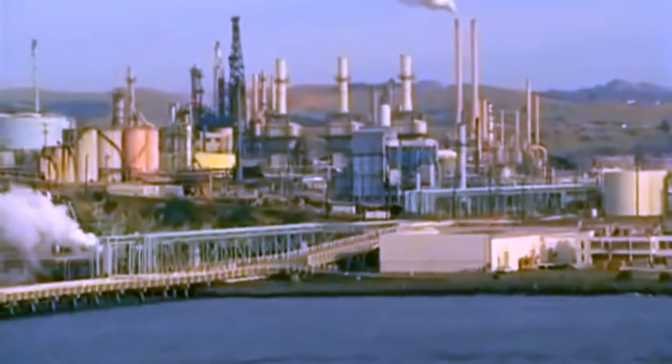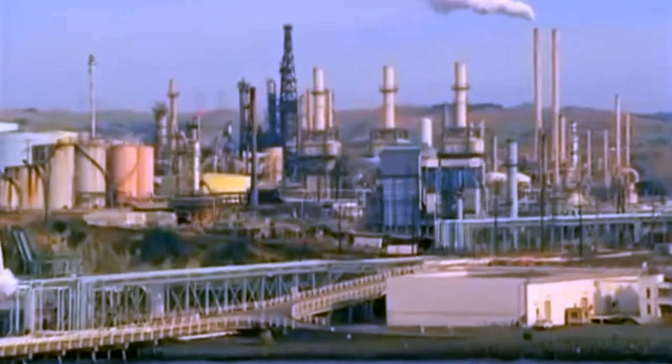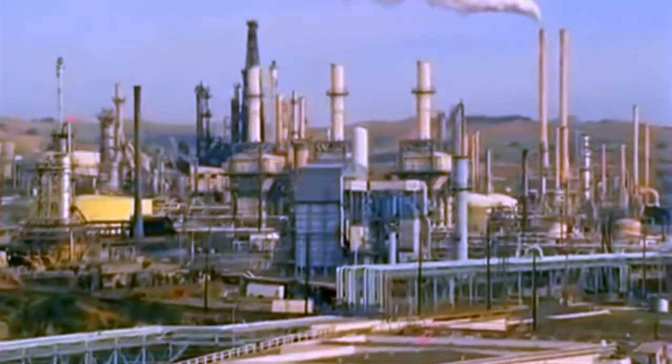Look at the steam being released at the refinery. In addition to oil, the production of plastic requires the use of other natural resources, such as water and energy.